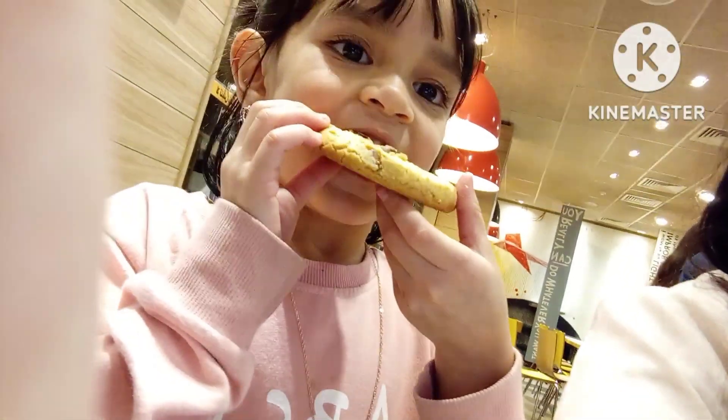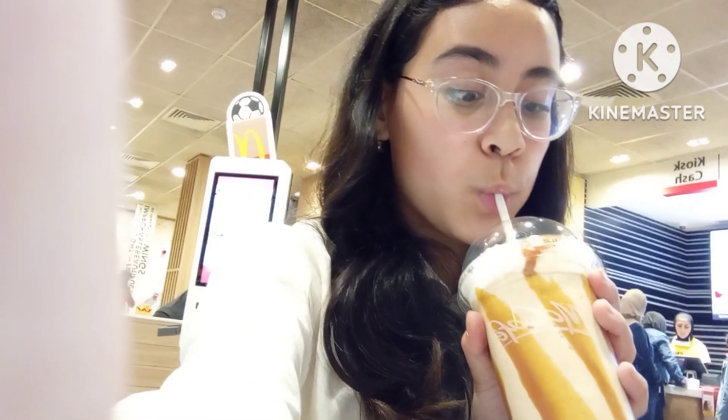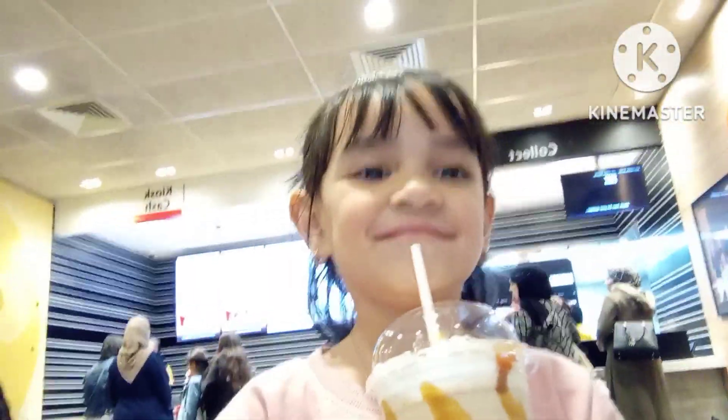Let's try this caramel frappuccino. Really good! Sara's going to try it too. This frappuccino is without coffee, so do not worry, guys — Sara does not drink coffee, she's way too young.